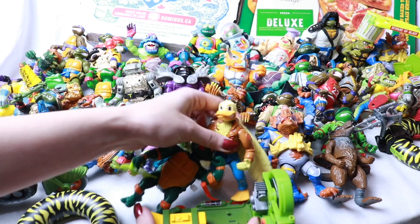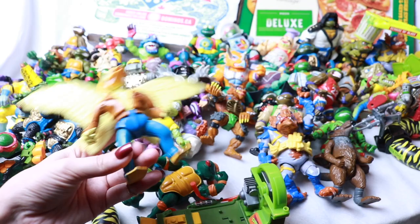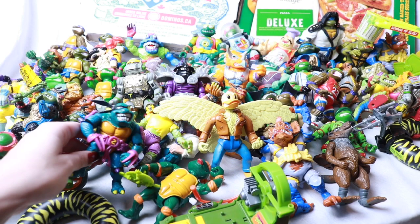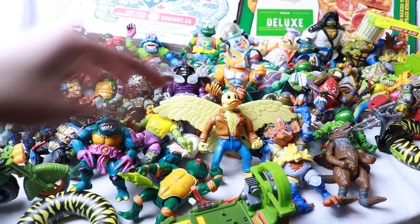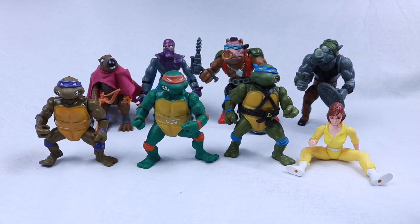This is not all of the collection — there are some vehicle things over there and some more figures, but this is most of the figures just put in a pile. When I was little I really was not into Ninja Turtles. My older brother watched the movies and the TV show, but as a little girl I was just not into it. Now that I have this giant, amazing collection, I am super pumped to start collecting Ninja Turtle stuff finally.